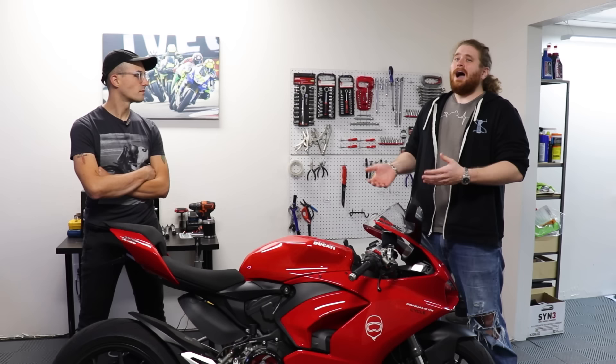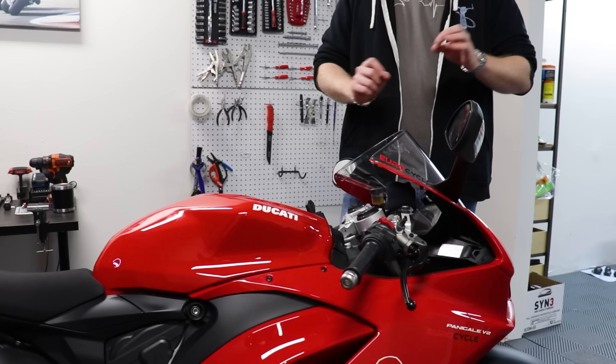If you're on it for more than about 45 minutes, that rear exhaust really starts to cook your nuts because Ducati routed the rear header right up under the seat for some reason.